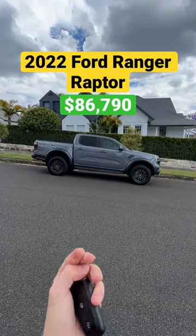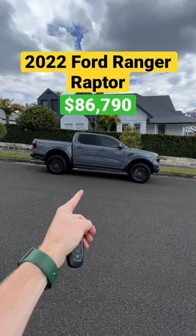Behind me is the new Ford Ranger Raptor and I just picked up the keys to it. It has nearly 400 horsepower and here are three cool features I like about this car so far.